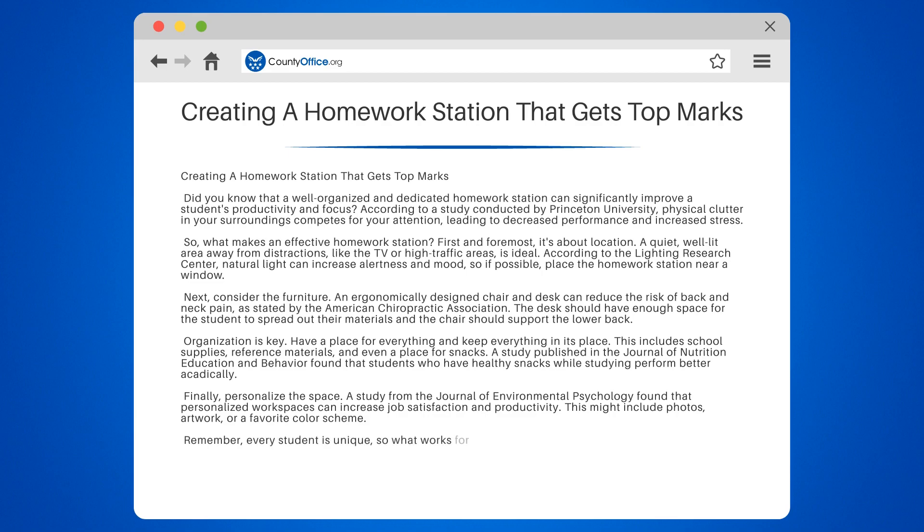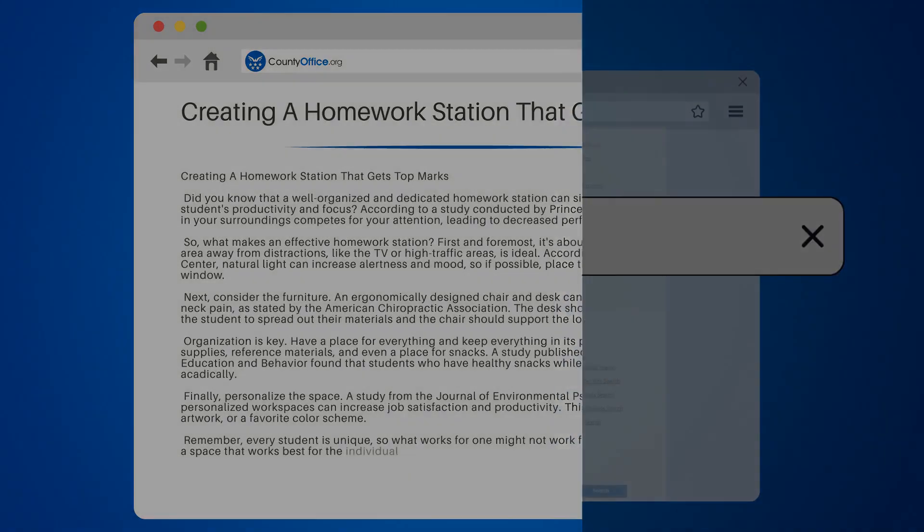Remember, every student is unique, so what works for one might not work for another. It's about creating a space that works best for the individual student.